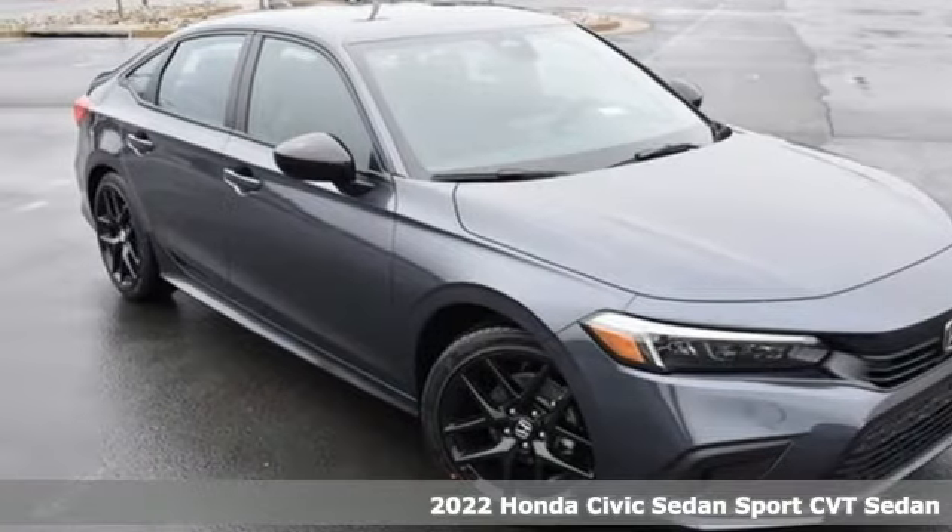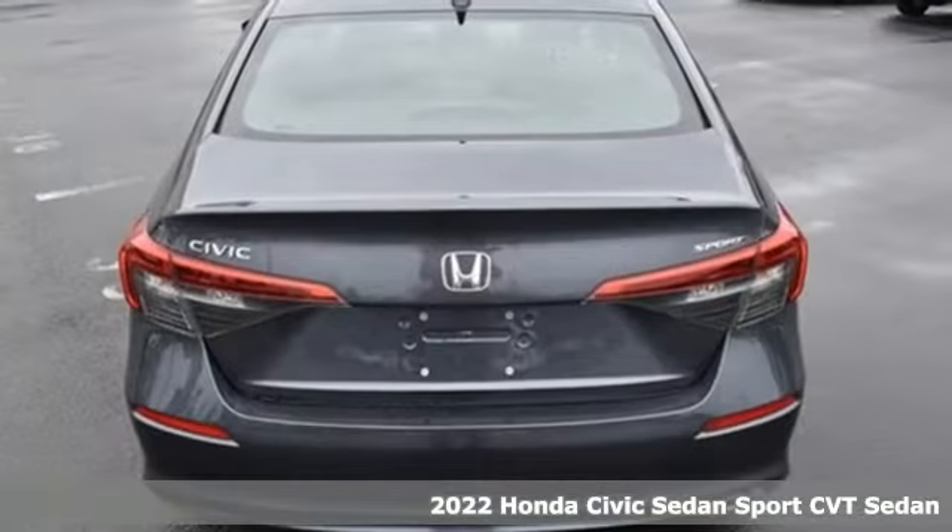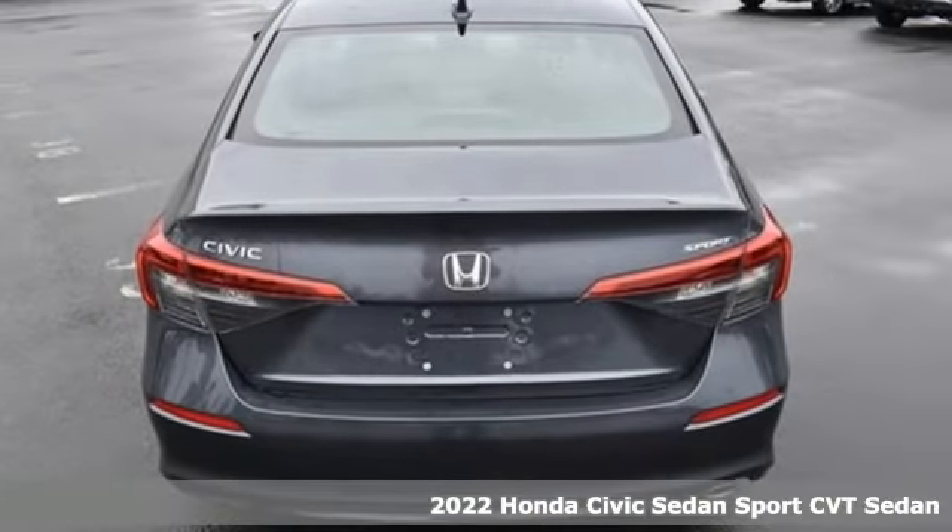Here's a new 2022 Honda Civic Sedan. In a crowded space, stand out as a leader.